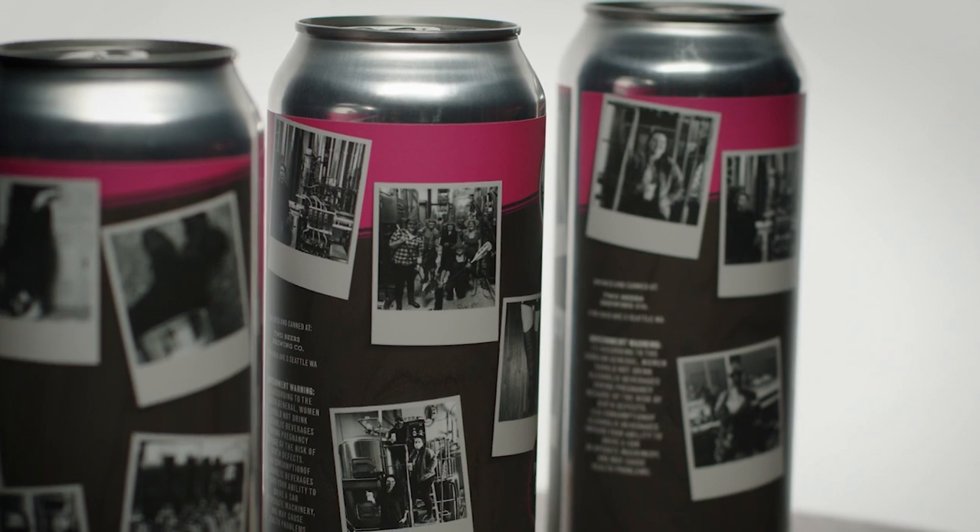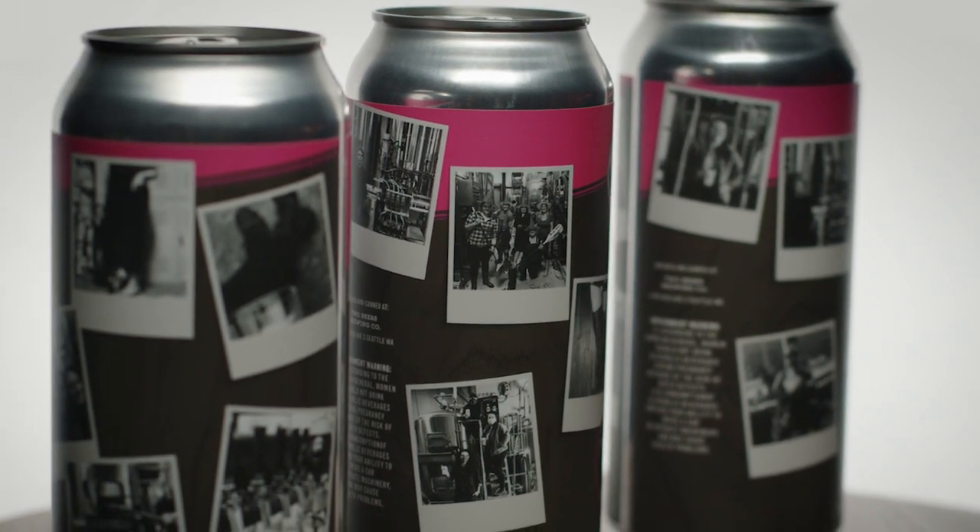I think it's just a really creative and innovative way to use technology, and it's definitely something that sets our beer labels apart.